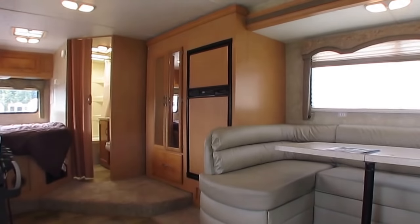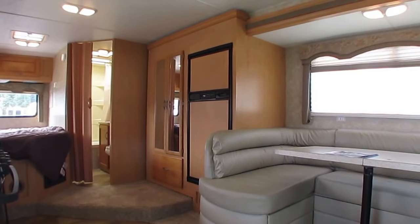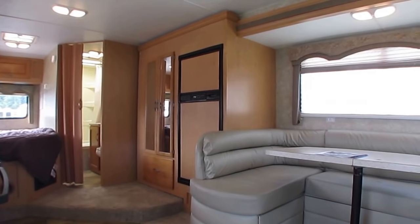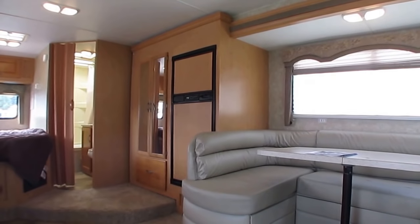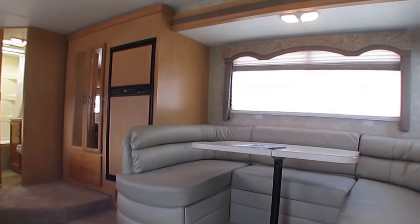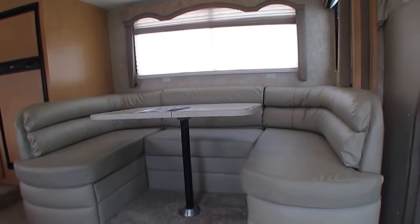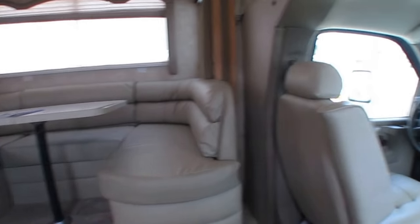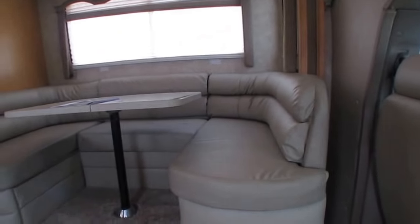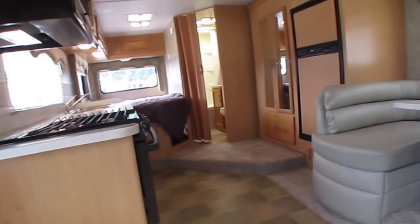On top of that, we give you 21 nights of free camping — up to 7 nights at a time — at select RV resorts nationwide. There are no extra fees for that, and at minimum that's $1,000 of free camping. I've stayed at them myself and they're great. If you have questions about it, just contact the sales department.